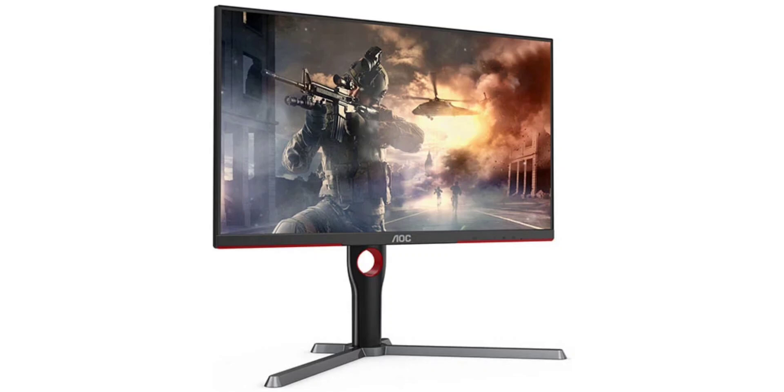The AOC Q27G3ZN is a 27-inch IPS monitor with QHD resolution and a high refresh rate of up to 260Hz for smooth gameplay. It features native 8-bit color depth, covering 99% of the sRGB color space and 92% of the DCI-P3 color space. The monitor offers 350 nits of typical brightness and peaks at 450 nits for VESA DisplayHDR 400 certification.